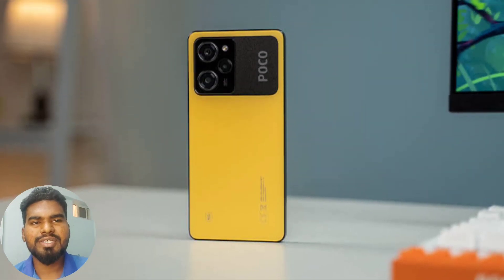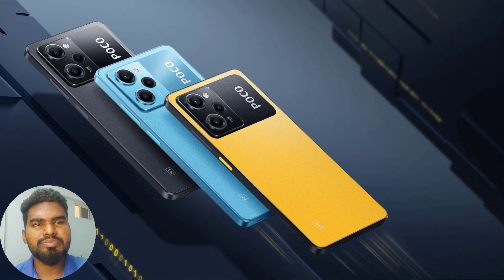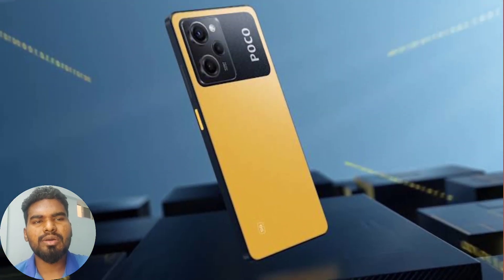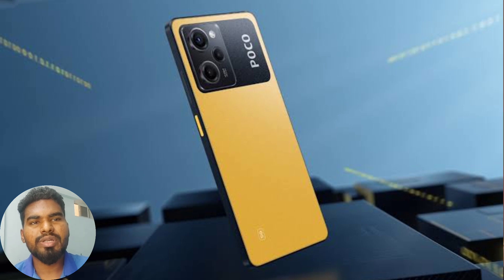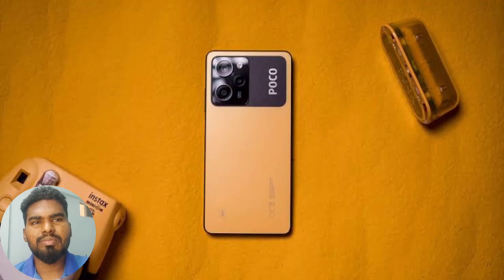This phone has an AMOLED display. You can use the Snapdragon 778G processor. It has a 5000mAh battery with 67W fast charging. It is a good camera phone with good performance, and you can use the gaming features as well.